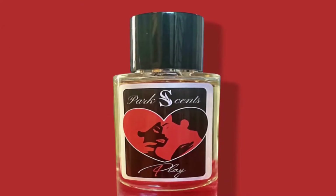I wanted to talk to you guys real quick about a scent that I ended up picking up from Park Scents. This particular fragrance is called Foreplay, and so far I really like this scent.